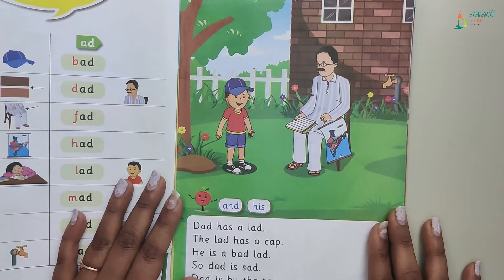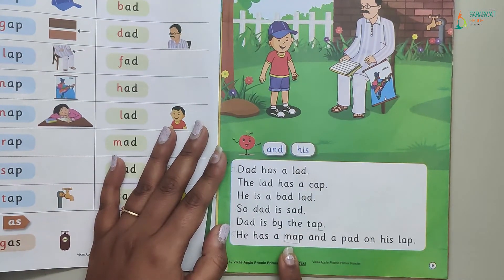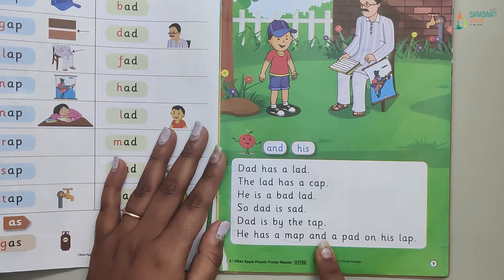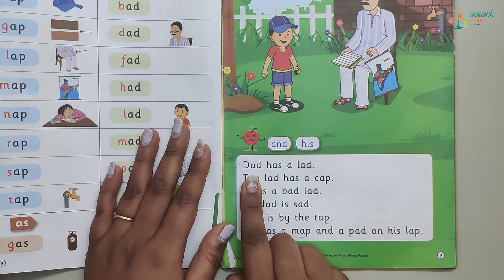For reading comprehension, what do we do? Didi will explain you. The first step, we will read the comprehension. This is a passage and I told you that a passage has three to four or four to five lines. So we will read the passage first by putting our finger here. The first step is to read.